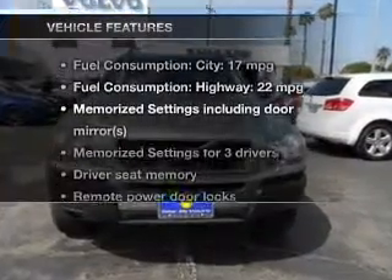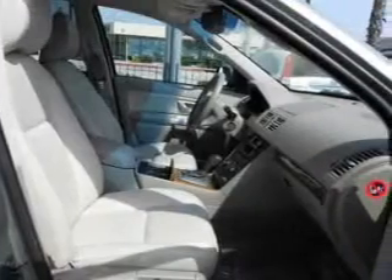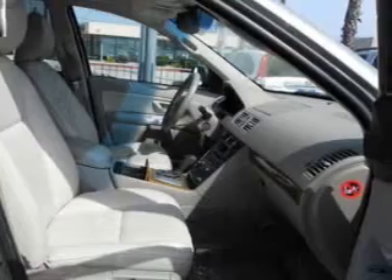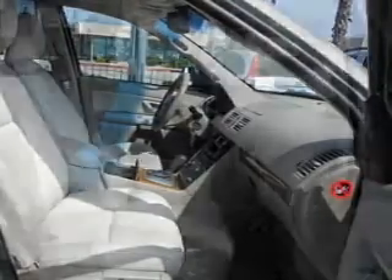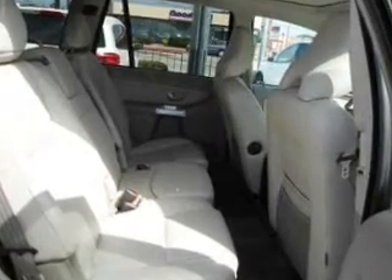And with these notable features, you won't want to miss out on the opportunity to own this amazing ride: keyless entry, leather seats, power door locks, power windows, cruise control, an AM-FM stereo with multi-disc CD player, and power mirrors.